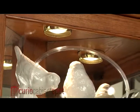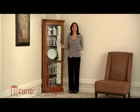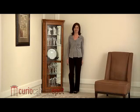An offset mirror back sits behind your keepsakes and shows off all of their best angles. Your priceless heirlooms will look their best inside this museum quality Corner Curio Cabinet.